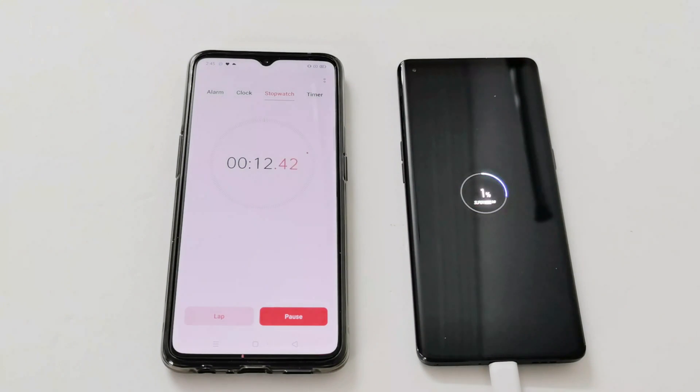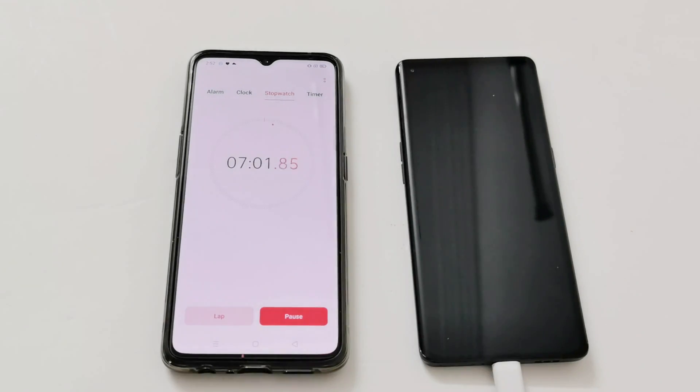Starting at one percent with the SuperVOOC 2.0 logo appearing on the screen. After two minutes it's at nine percent — quite fast, now at 10 percent. At seven minutes it's at 29 percent, and after 10 minutes we're at 38-39 percent.